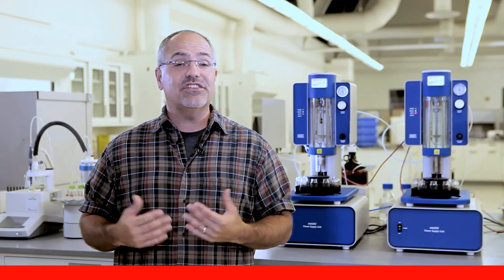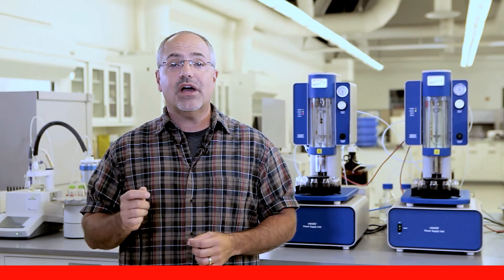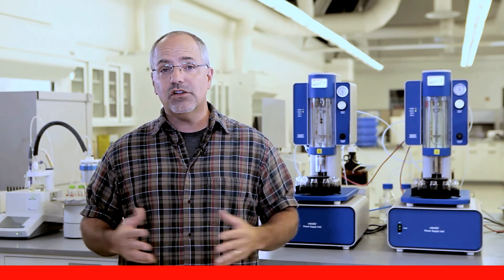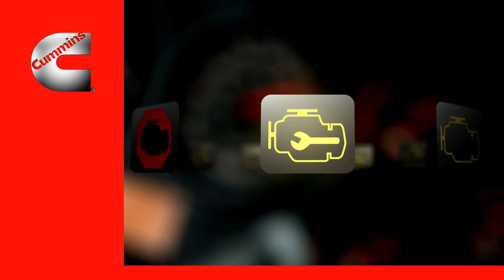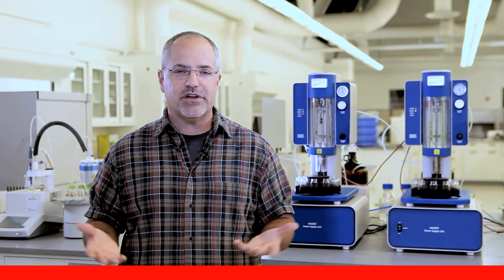Engine protection is designed to protect the engine from progressive damage. The electronic control system monitors critical engine parameters and alerts you of unsafe engine conditions by triggering the stop or warning lamps. It also derates the engine for speed or power depending on the severity of the situation.